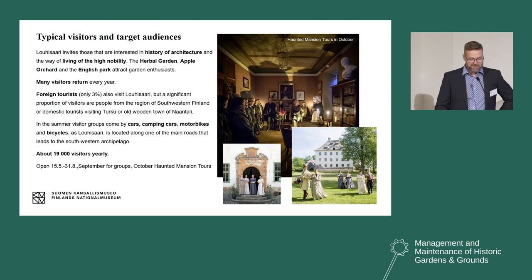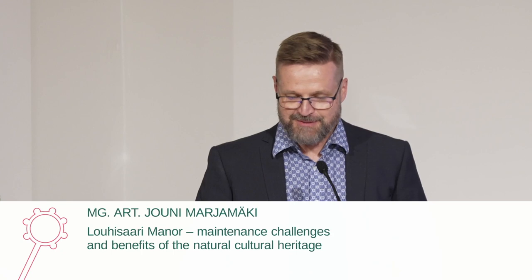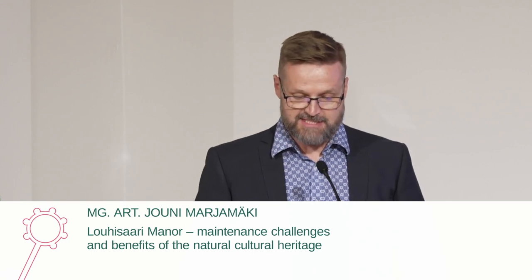Let's talk about our typical visitors and target groups. Lohisaari Manor, with its rich interiors and objects, invites those interested in the history of architecture and the way of living of high nobility. The herbal garden, apple orchard, and English park attract garden enthusiasts. Many people return to Lohisaari every year. We have intentionally tried to build a kind of atmosphere of Jane Austen's novels — a bubble where visitors get an immersive and nostalgic feeling — and our guides wear 19th century costumes.